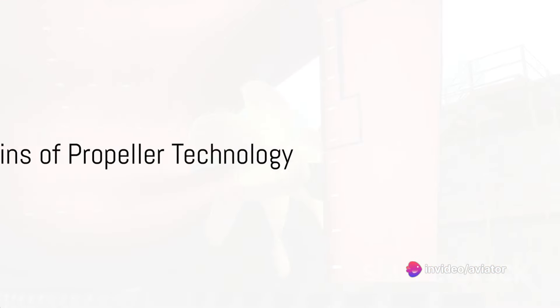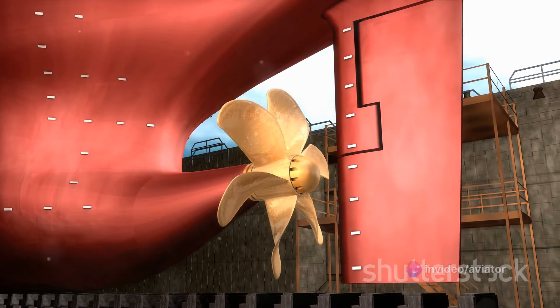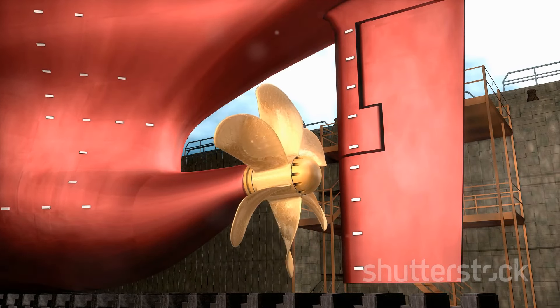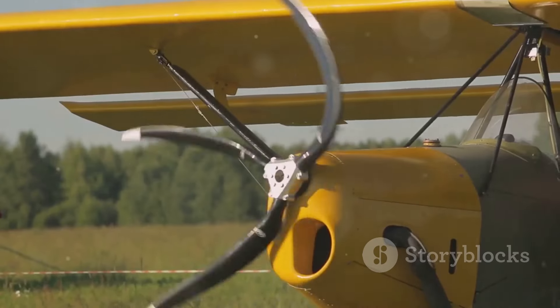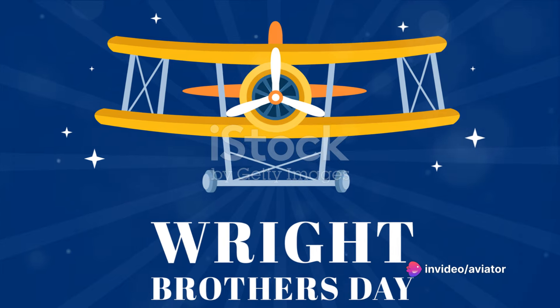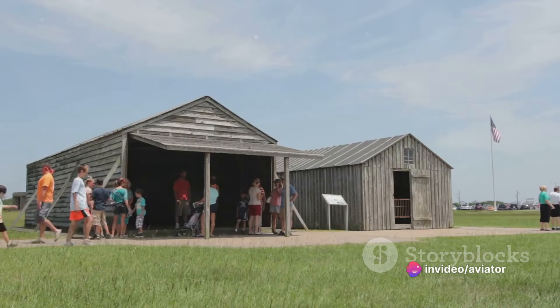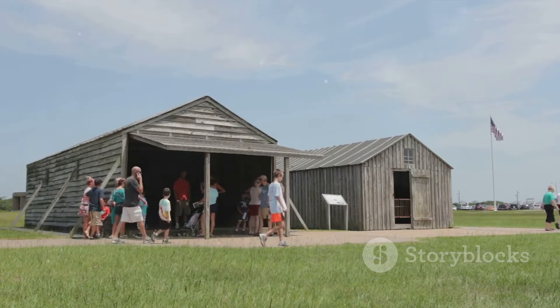The journey of aircraft propellers is a rich tapestry of innovation and discovery. Let's take a trip back in time to explore its intriguing origins. Our story begins in ancient China, where the concept of vertical flight was first conceived — a time when the idea of flying was still considered a fantastical dream, yet the seeds of propeller technology were already being sown.